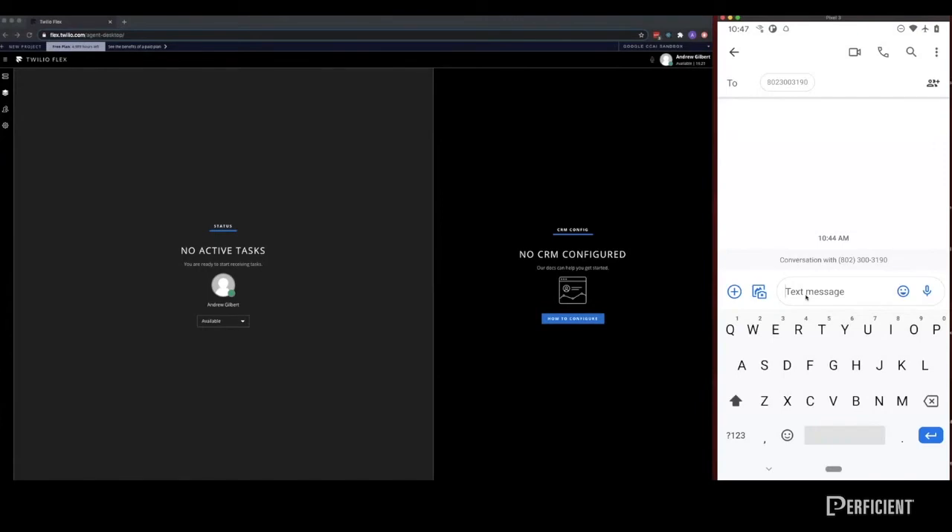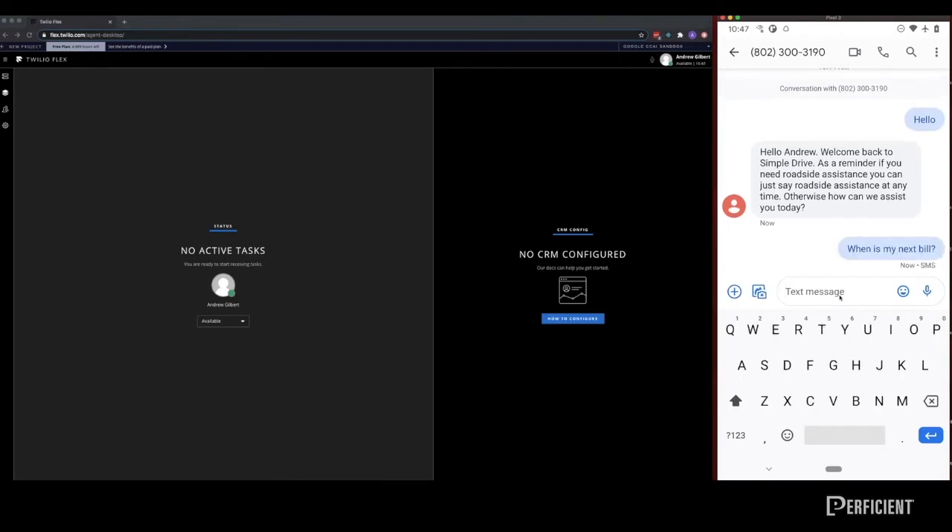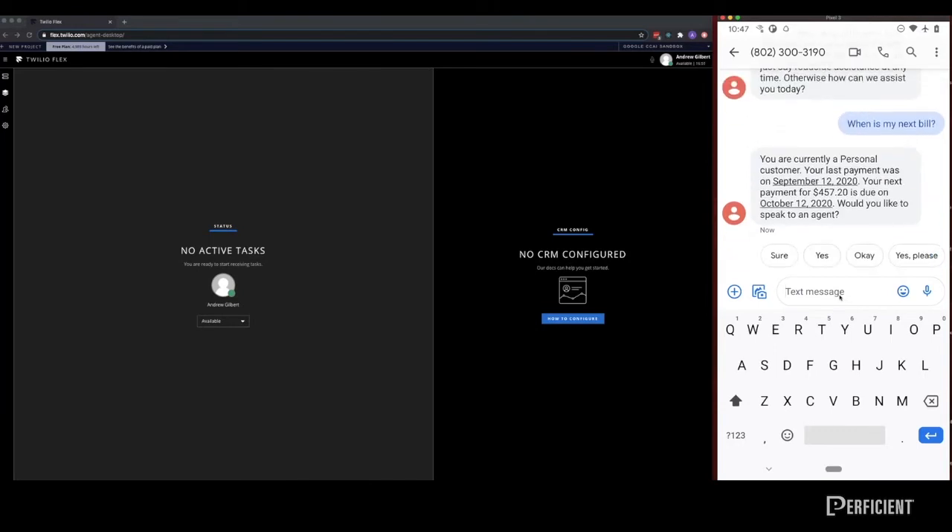In this scenario, the screen on the left belongs to an agent working at a major car concierge company, and on the right is the cell phone of a customer looking to inquire about their next bill. The virtual assistant uses Google Contact Center AI's natural language processing to understand the intent behind what the customer asks. This customer is calling in to ask about their next bill, and the virtual agent, having been trained from prior interactions of this nature, is able to better predict subsequent questions and has an intelligent response for each of the customer's questions.